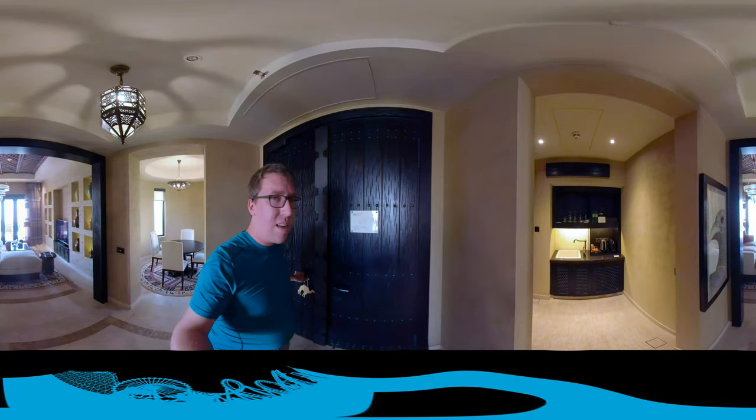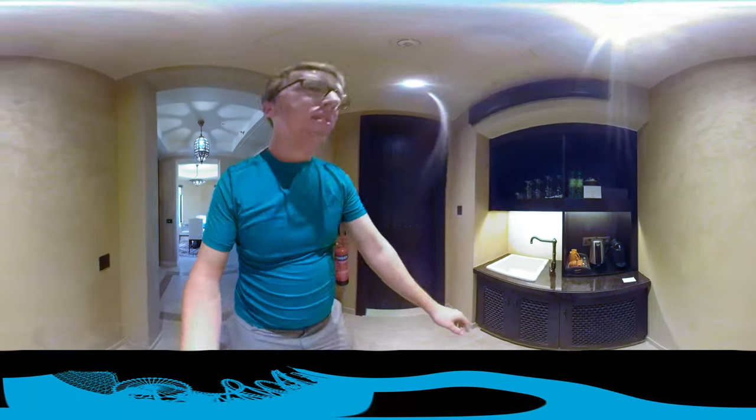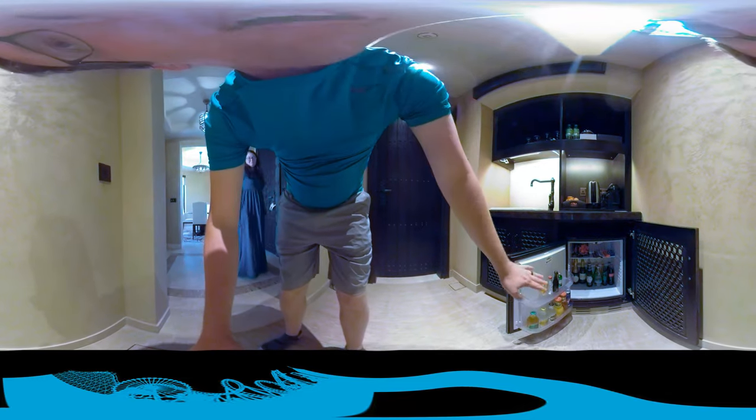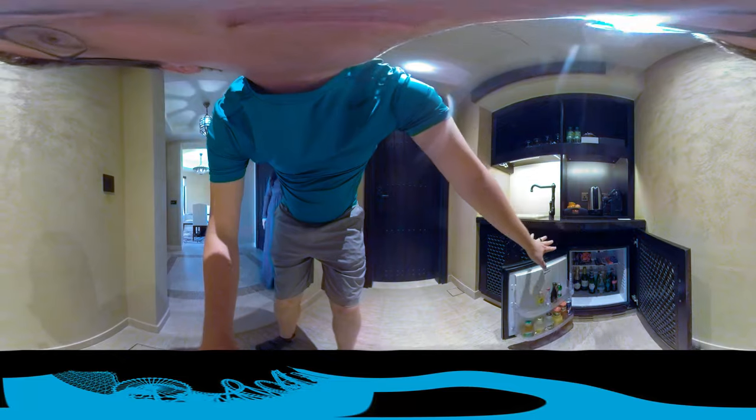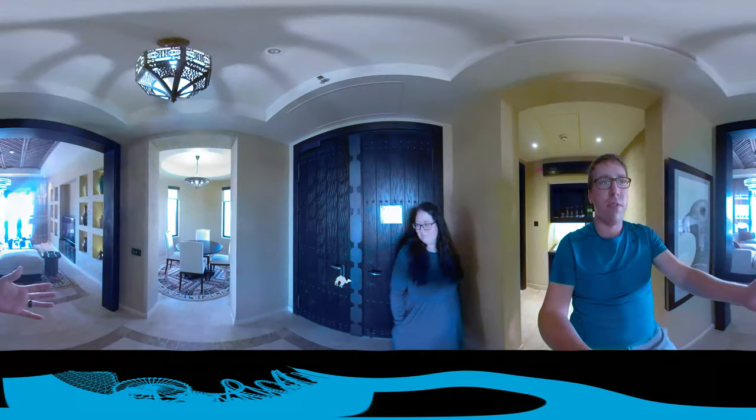It's hot outside so I keep the AC in. You've got a sink here and a mini fridge. Here's everything that's in it: we've got some alcohol, sodas, chips, and chocolates. We also have our own private dining room.